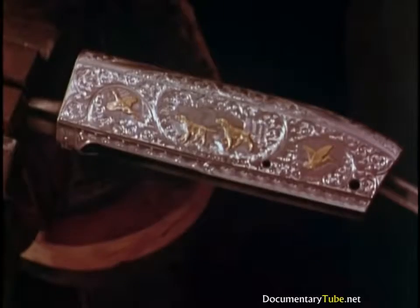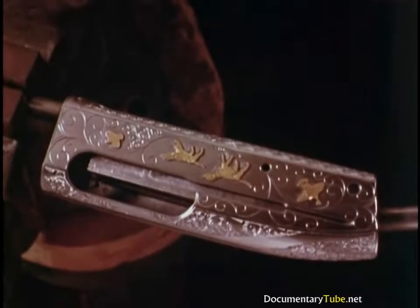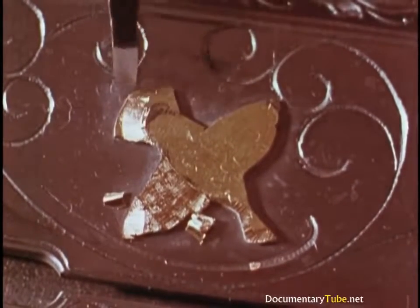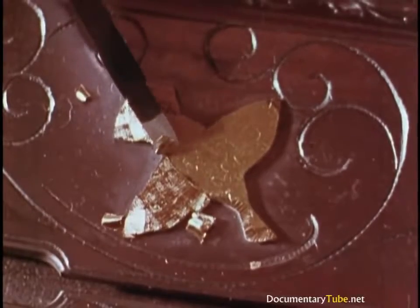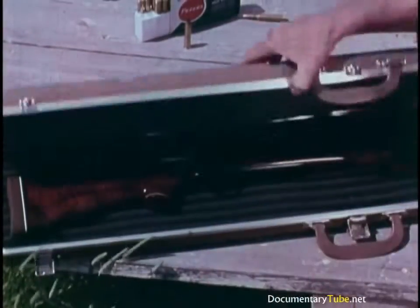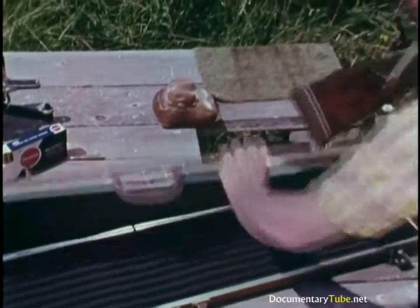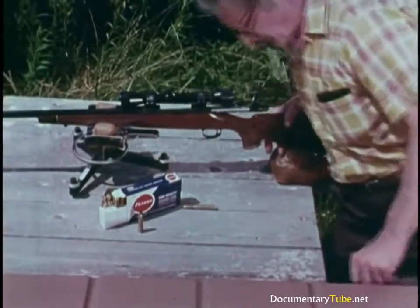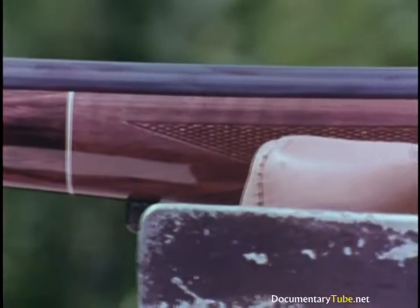Gold inlays too for the largest surface of a shotgun receiver, model 1100. Custom work is careful work. By the time Leon and Bob were through with this rifle, Leon had grown a mustache. Let's take a good look at the ultimate in the gunsmith's art.